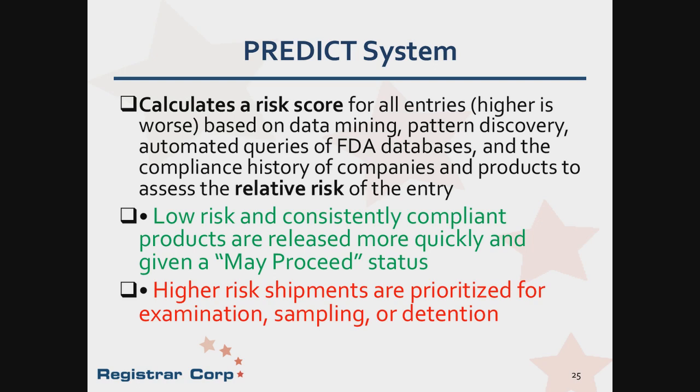PREDICT stands for Predictive Risk-Based Evaluation for Dynamic Import Compliance Targeting. PREDICT is a risk-based analytics tool FDA uses to electronically screen all regulated shipments imported or offered for import into the United States. PREDICT improves import screening and targeting to prevent entry of adulterated, misbranded, or otherwise violative goods, and expedites the entry of non-violative goods. It uses automated data mining, pattern discovery, and automated queries of FDA databases to determine the potential risk of a shipment, taking into consideration the inherent risk of a product and also information about the previous history of importers, manufacturers, and shippers. PREDICT presents shipments for further review based on its analytical results. Shipments with lower risk ranks may be processed more quickly than higher-risk lines. PREDICT's score is not public information, nor is it released.